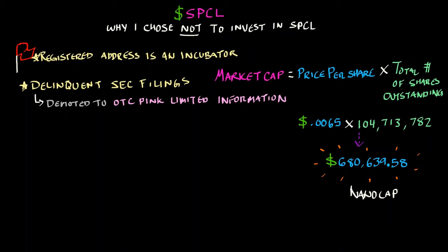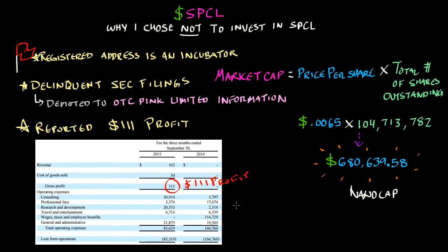Here's where things get a little strange — or rather, sad and pathetic is a little more appropriate. After analyzing their last financial statement with the SEC for the three months ended September of 2015, SPCL reported a $111 profit. Look out, Elon Musk — Solaris is right behind you. A reported $111 profit? That's pathetic. You can make more money selling Girl Scout cookies than that. To make matters worse, their operating expenses were $83,629, so their loss from operations was $83,519, as you can see here.